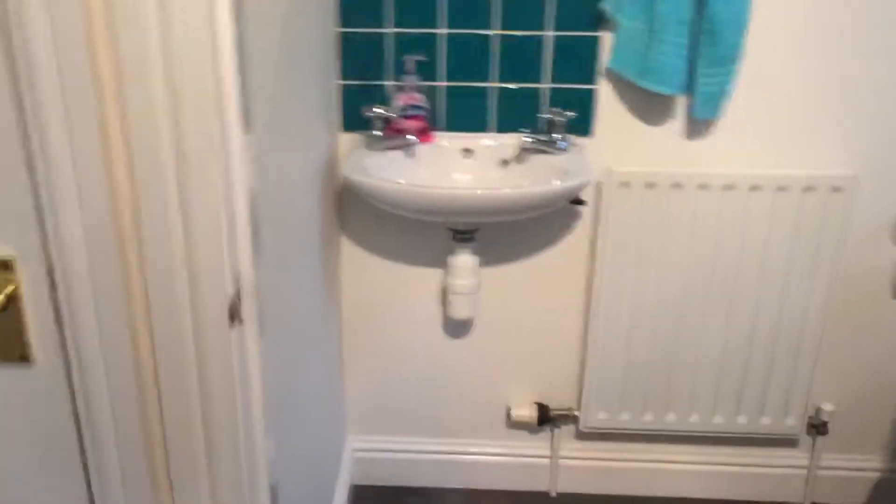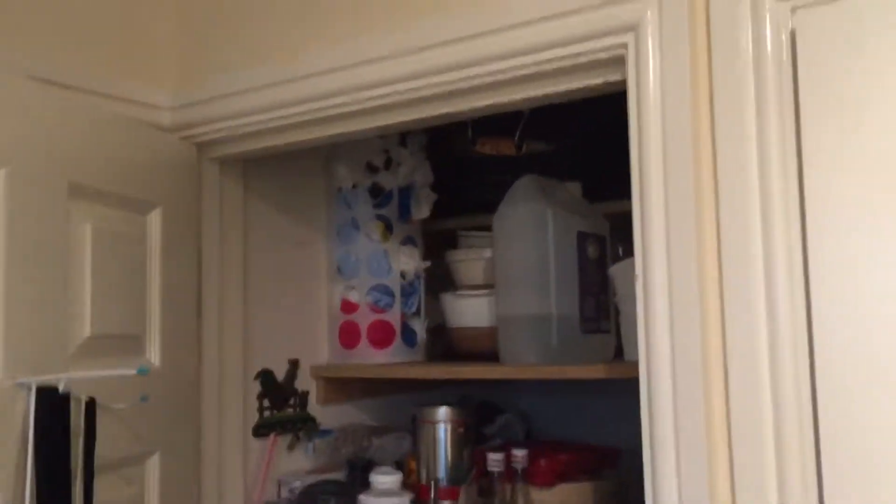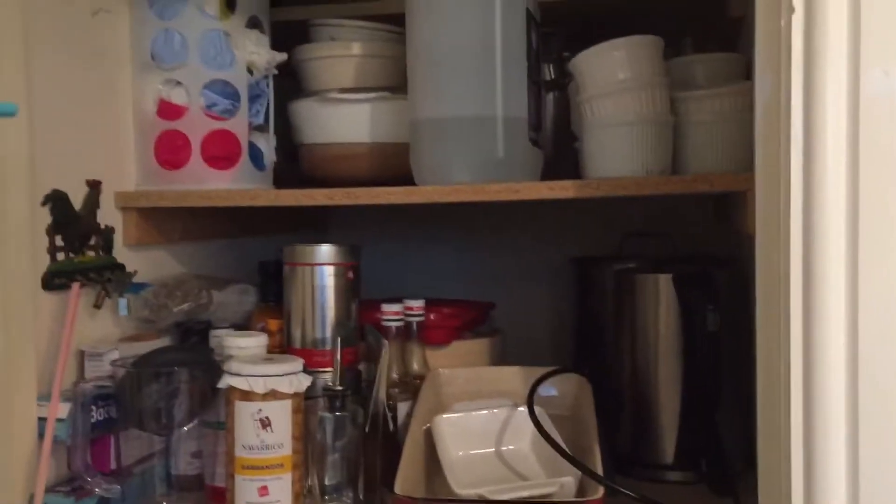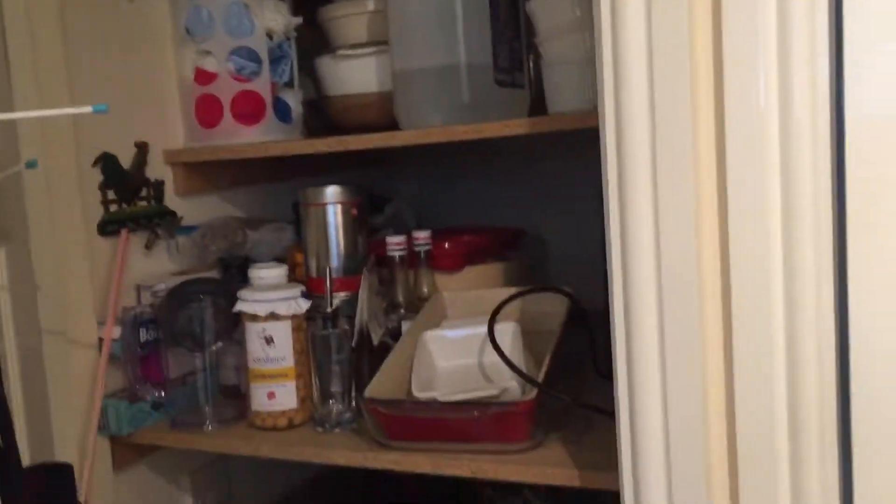There's also a downstairs convenience room, and in here there's another large pantry covered space set up with deep shelves that could be reconfigured into more of a walk-in type pantry.